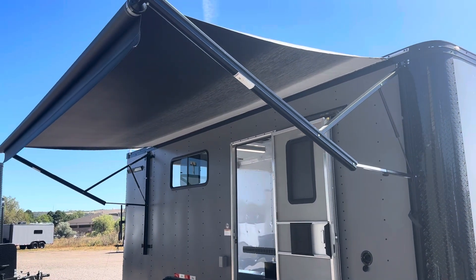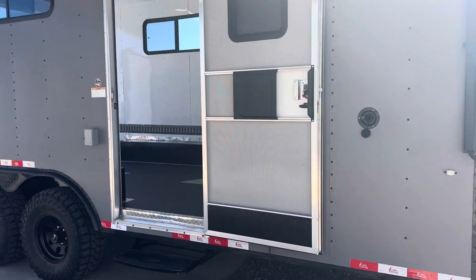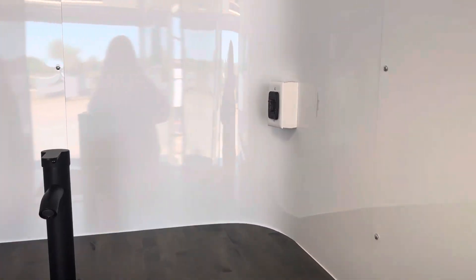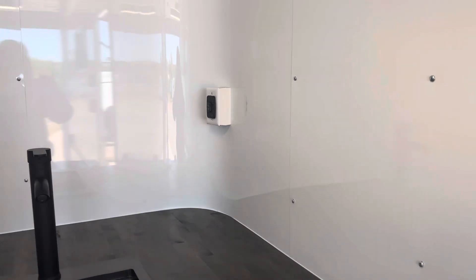We wanted to show you guys what this is and how it works. There's just a really simple, easy switch inside — right there — and that's what's going to roll it in and out. So again, 12-volt power awnings are now available.